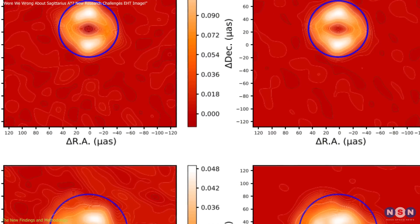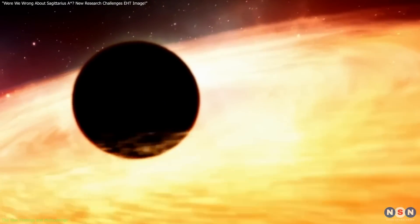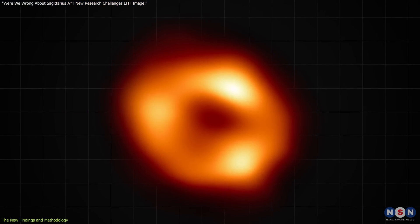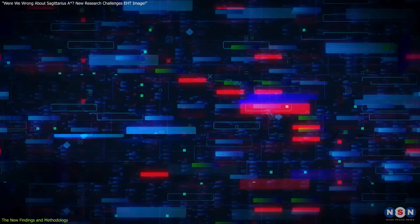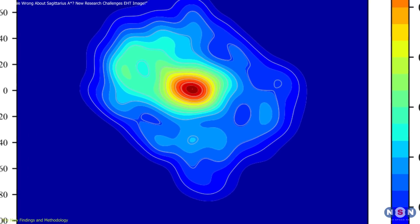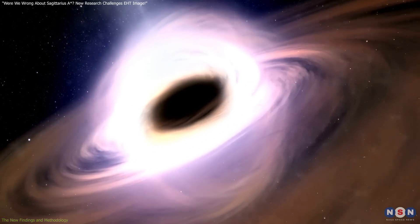This subtle shift in shape carries significant implications. The NAOJ team found that the elongated disk could be rotating at about 60 percent of the speed of light, hinting at a more dynamic environment than previously thought. According to their analysis, some of the donut shape in the EHT image may be due to image processing artifacts, or distortions that arise during complex data combination and visualization. By using a more traditional imaging method, the NAOJ team uncovered new details, highlighting how different processing approaches can impact our interpretation of black hole structures.